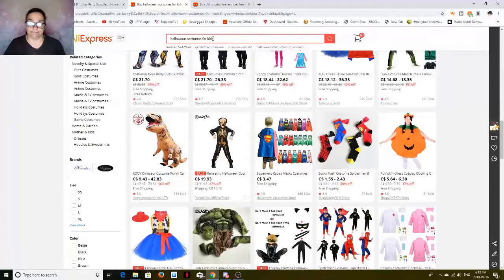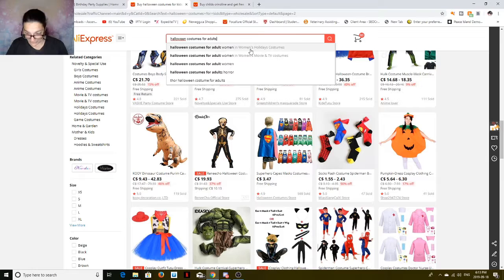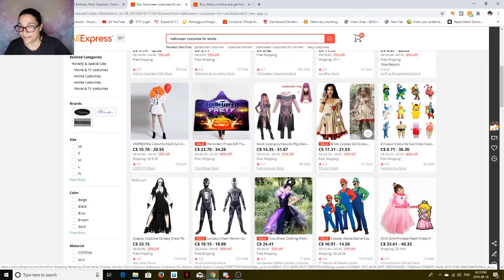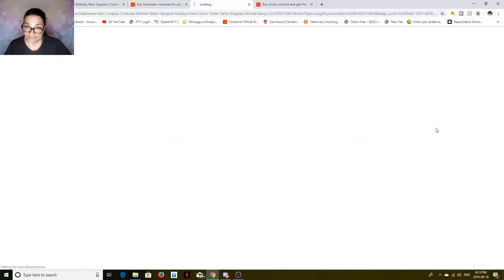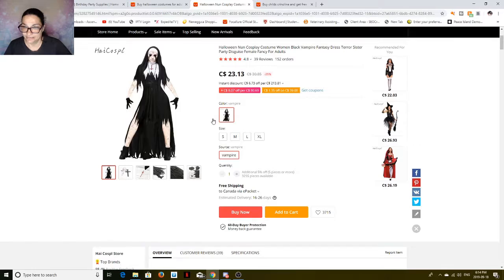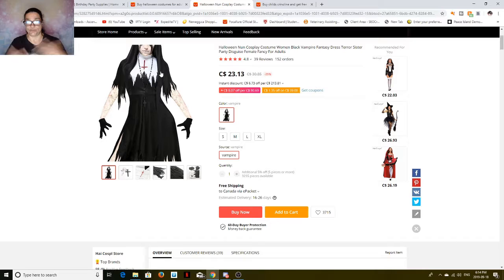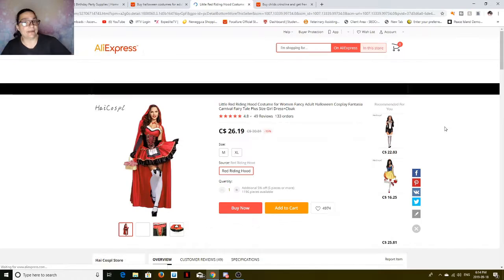All right, let's look at adult costumes. You've got the vampires, the freaky nun — oh my God, that is creepy! That is actually somebody dressed that way. I think they've got one of those cracked doll body suits. Or let's see — if you want to be a sexy Red Riding Hood, here you go, $16.25 free shipping — comes with everything you see.